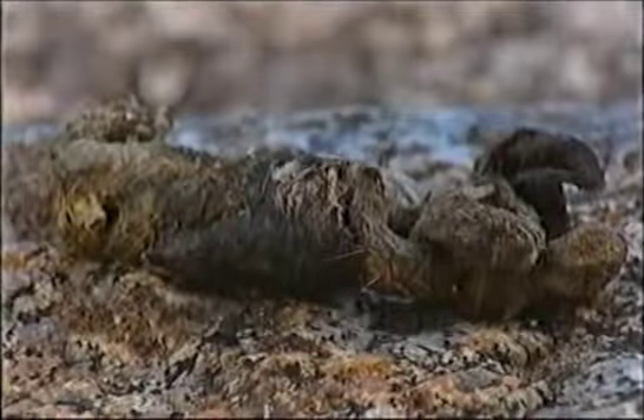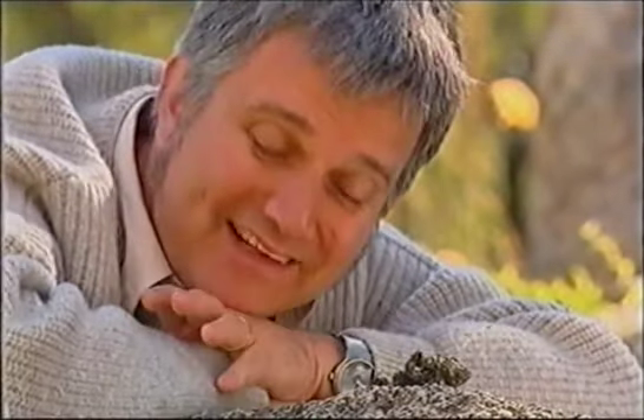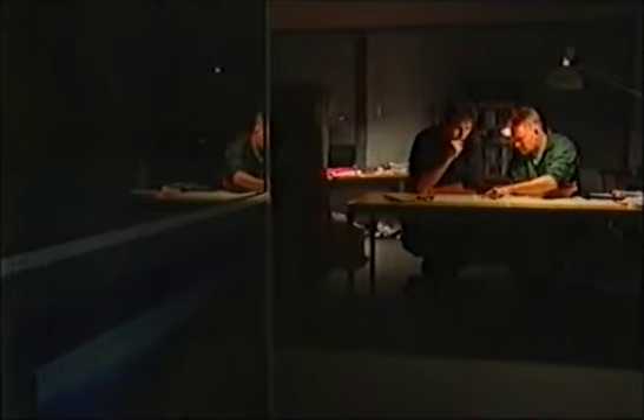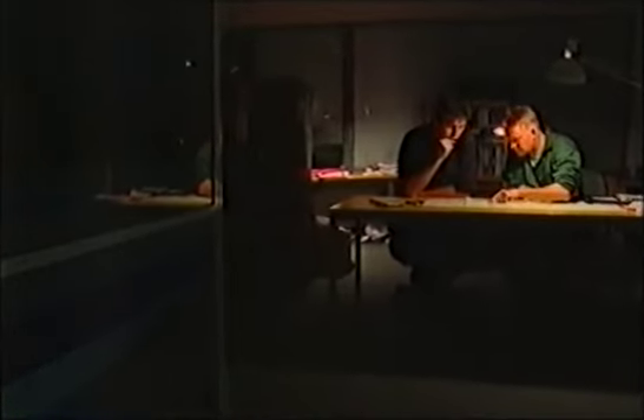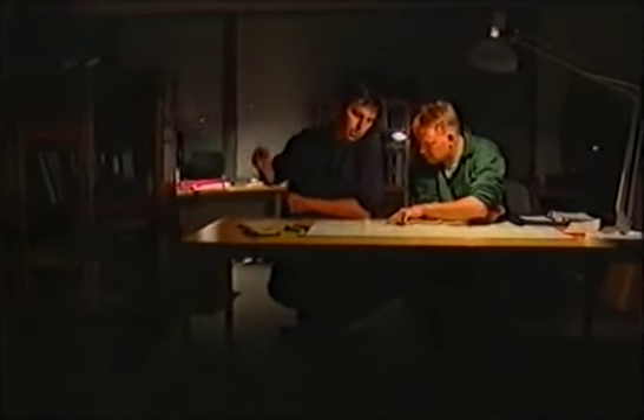They've turned to perhaps an unlikely source of information in their quest to understand the most intimate details of quolls. This isn't any old jobby — it's a bush nugget from a spotted-tailed quoll, and in the right hands it can reveal the secrets of a quoll's life. James Dawson and Andrew Claridge work with the Endangered Species Unit at the New South Wales Department of Environment and Conservation.